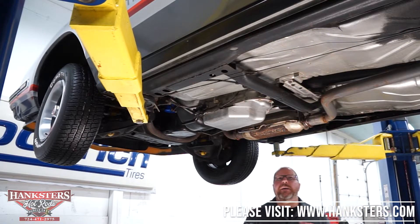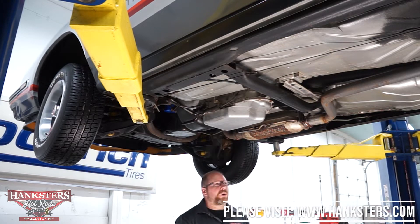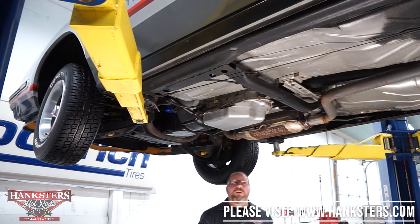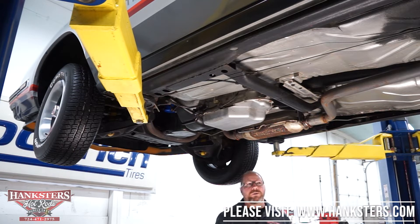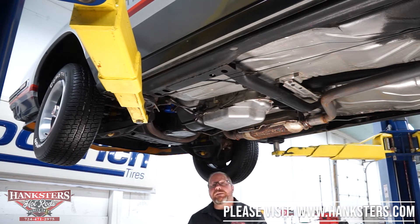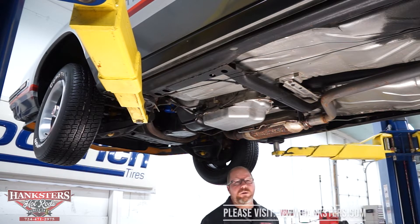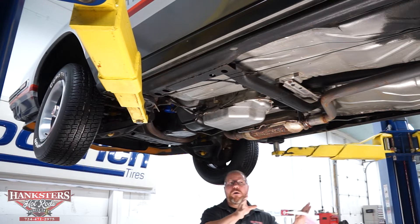We've got our Pontiac Grand Prix 2 Plus 2 up on the lift now — obviously a very similar car to the Monte Carlo SS, but Pontiac's version. We're going to go through the underside as we always do. This car is in such good condition that we decided to leave it exactly the way it was — you're seeing this basically in the raw, with all the miles on it being all original metal, so you can see everything right here.